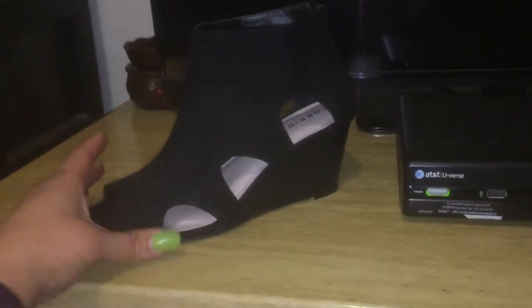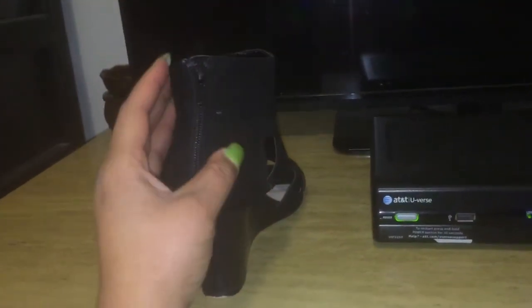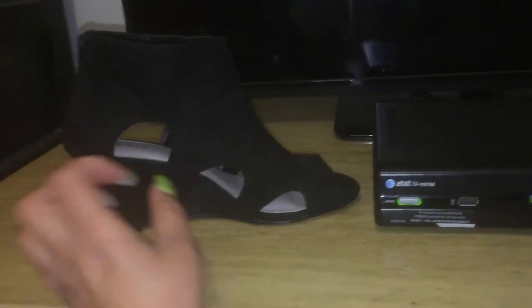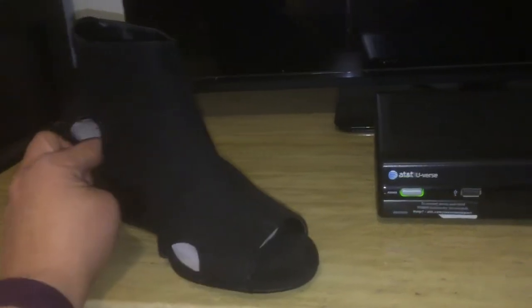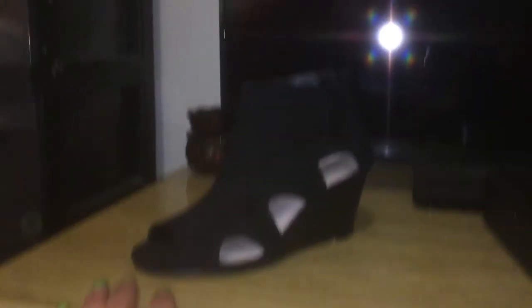This shoe I got from Torrid — got it for ten dollars on clearance back in the winter. It has little cutouts, zips up in the back, has a little peep toe, a wooden-based heel, and some cushion inside. It's not too wide, which I really appreciate. I'm not sure if they still have these, but when they were out they came in black, olive, and taupe.